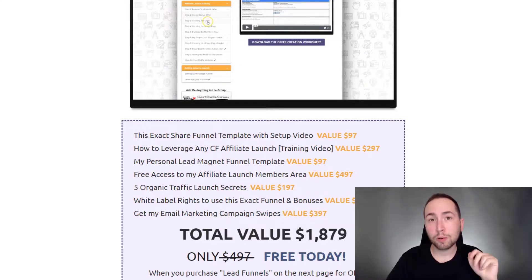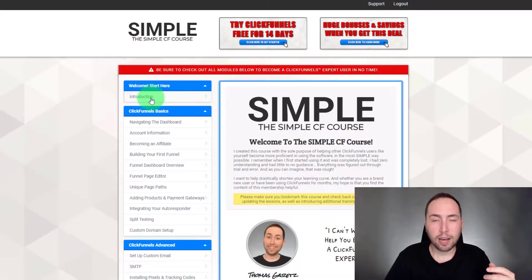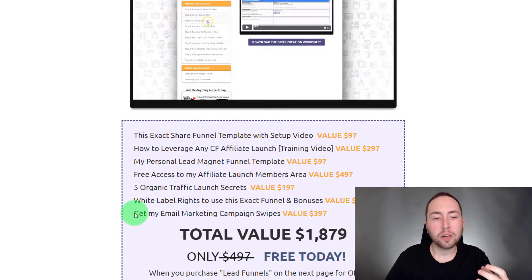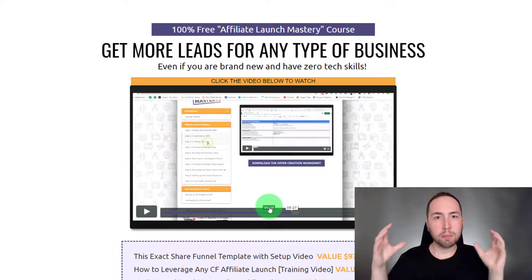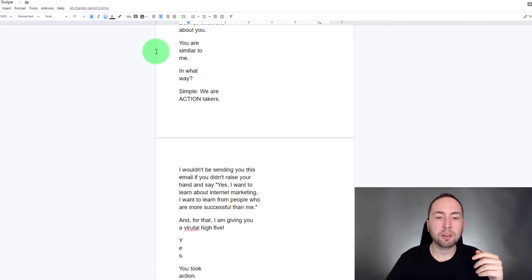On top of Doug's bonus stack, the bonuses I'm offering are super powerful. One of them is the Simple ClickFunnels Course — everything ClickFunnels — whether you're brand new or already experienced, there's content in here that will help you, absolutely free. You also get five organic traffic launch secrets, white label rights to use this exact funnel and bonuses, and his email marketing campaign swipes.